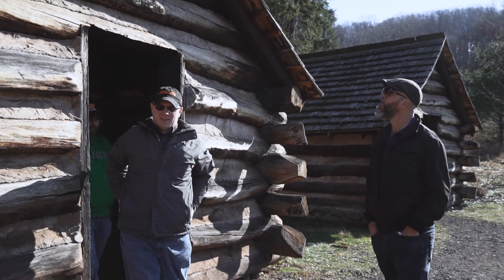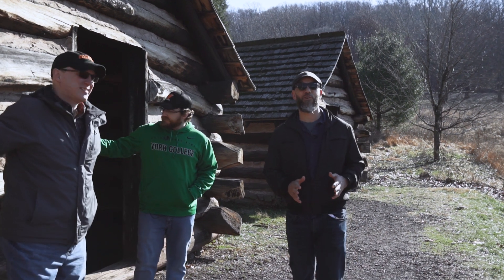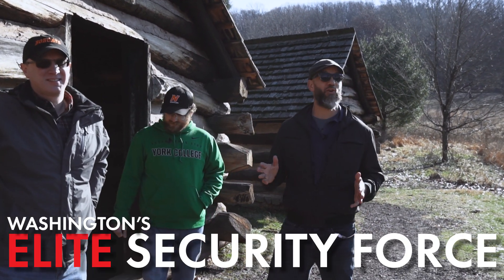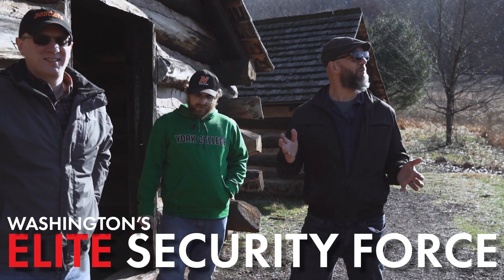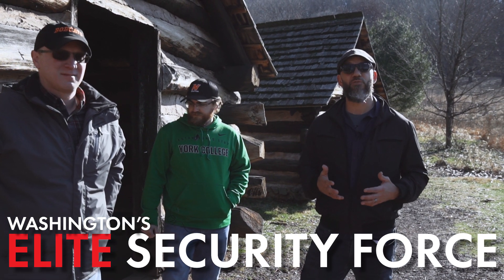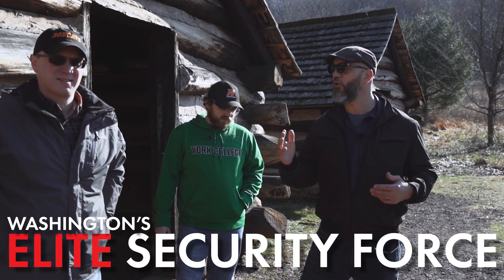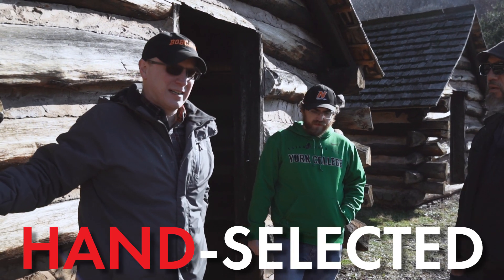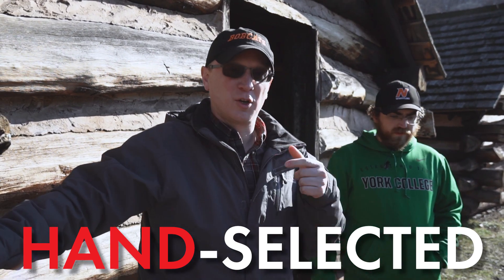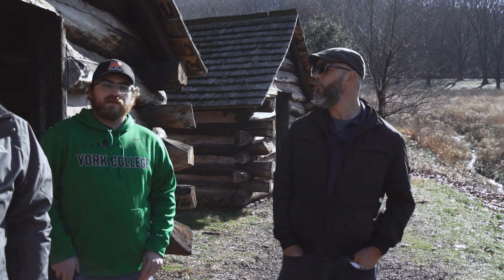That is one bad Airbnb — I'm leaving a bad review. Actually, the huts we just walked out of were used by Washington's elite security force. We're only about 200 yards away from Washington's headquarters at Valley Forge, so his security force wouldn't be too far behind. Their job was to make sure the general was protected at all times. These men were hand-selected for their sobriety, good behavior, and being well-dressed. This is a tradition we've seen carried on at Arlington National Cemetery at the Tomb of the Unknown Soldier.